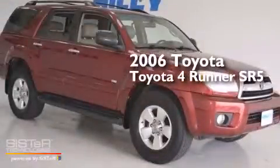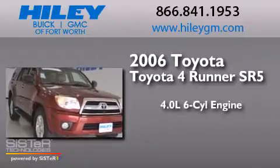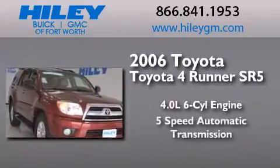This is a 2006 Toyota 4Runner SR5. It has a 4.0-liter six-cylinder engine and a five-speed automatic transmission.